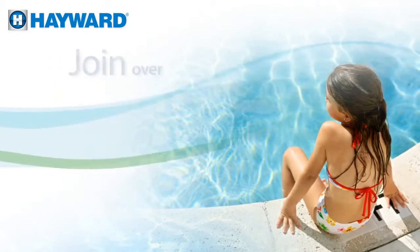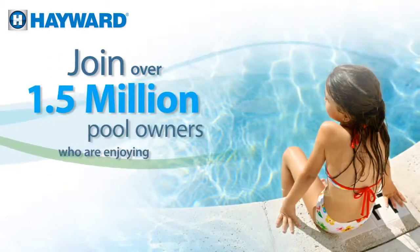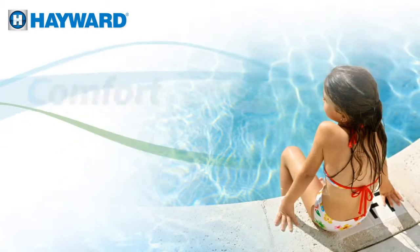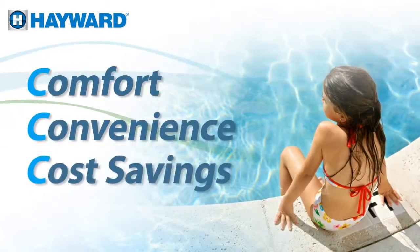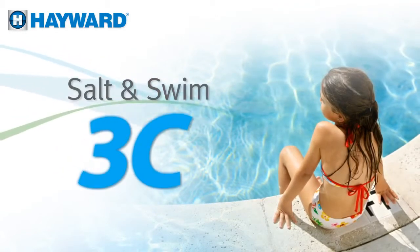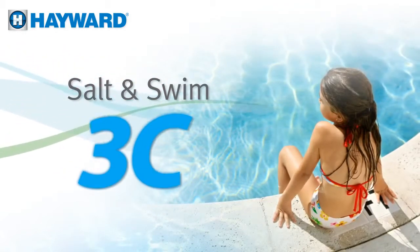Stop living in the past. Join over 1.5 million pool owners who are enjoying the 3Cs of salt chlorination — comfort and convenience at a cost you'll love. You'll be amazed at what a little salt can do for your swimming experience and your wallet.